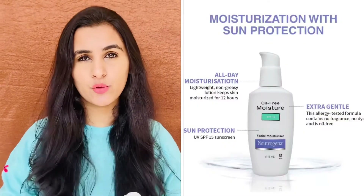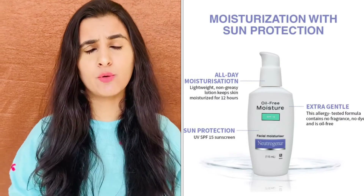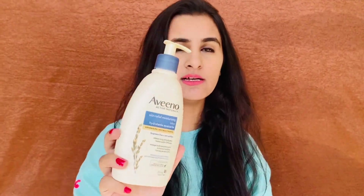The Neutrogena Oil-Free Moisturizer is enriched with SPF 15. I bought it in the summer season but it's definitely working for me in winter as well. You'll get this product on various sites like Nykaa and Amazon depending on the offers available. It's priced at ₹374 for 115ml. I like this product because it's not heavy and doesn't give those thick layers on the face, which is a plus point for oily skin.